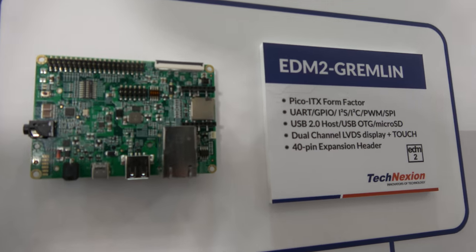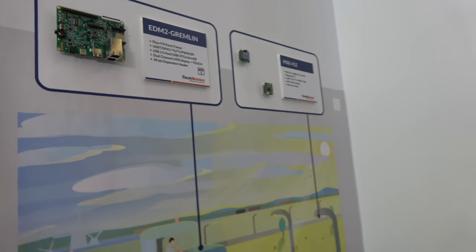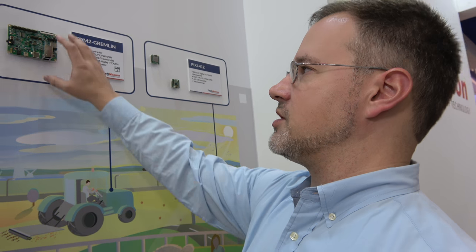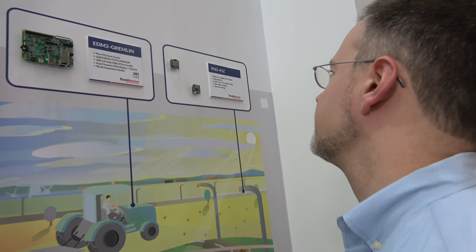This is very similar to the EDM1 GNOME. We have two different types of EDM modules — EDM1 and EDM2. EDM2 is great for adding additional LVDS displays for industrial applications, and this is a baseboard we have for that purpose.